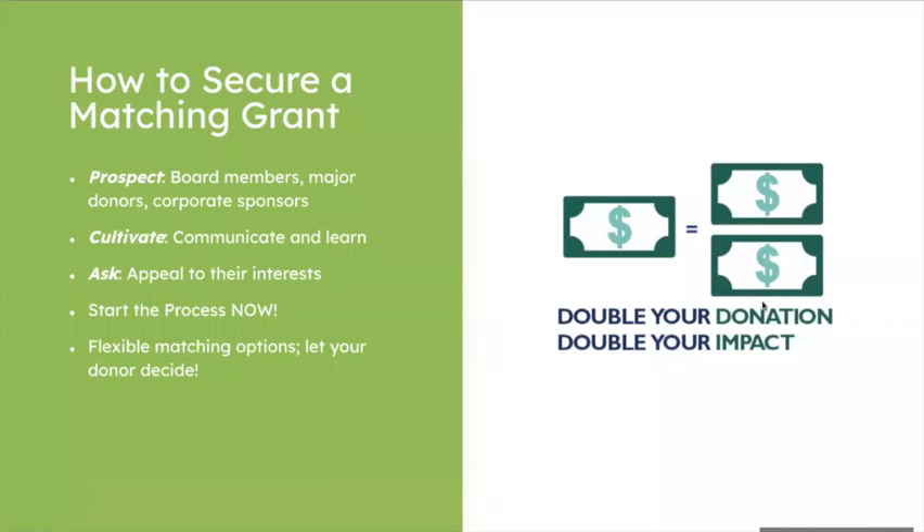Any existing sponsors — companies or organizations you've had sponsorship relationships with in the past — are also good matching grant prospects. It's easier to cultivate an existing relationship than start a brand new one, so don't feel like you have to reinvent the wheel. A few criteria for consideration: how is your prospect connected to your cause? Does your prospect have a history of giving to organizations like yours? Good prospects usually have a strong history of philanthropy. Do your research and get organized before proactively reaching out.